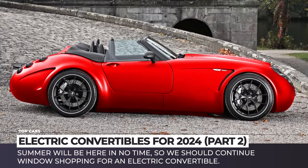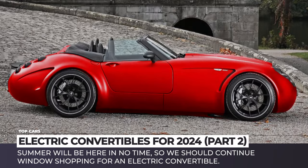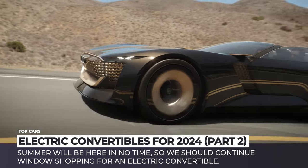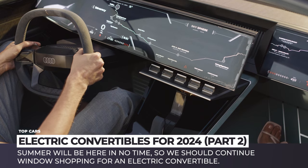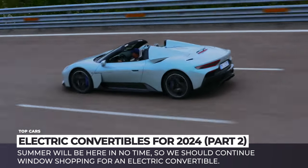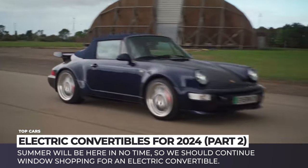Welcome back to Automotive Territory! Summer will be here in no time, so we should continue window shopping for an electric convertible. Following up on last week's episode, we'll show you the most prominent drop-top EV models that already exist. Subscribe to the channel and enjoy your roofless ride!